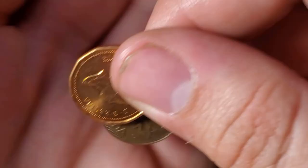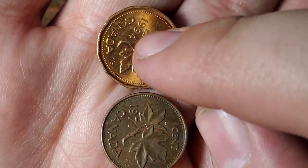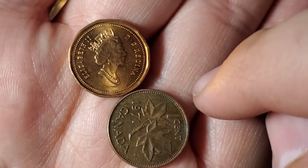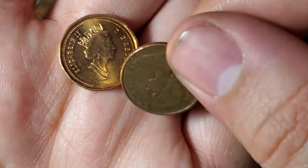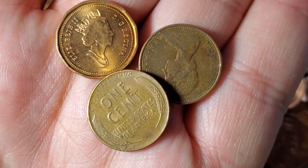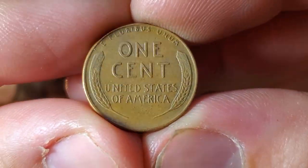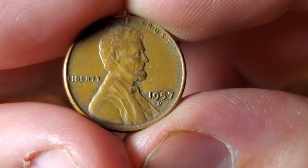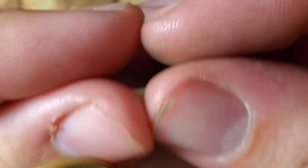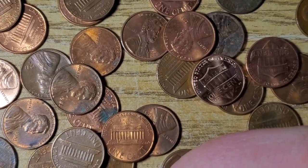We also found two more Canadians — newer ones though, so they're not too special. 1994, the year I was born, actually not in terrible condition, and then a 1971. Had a few rolls with nothing — about halfway through box number one. Just got another wheat penny, a 1957 Denver.